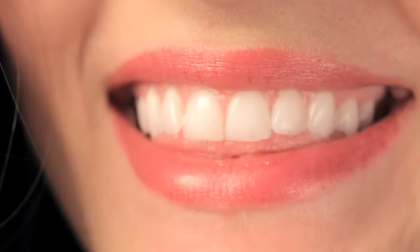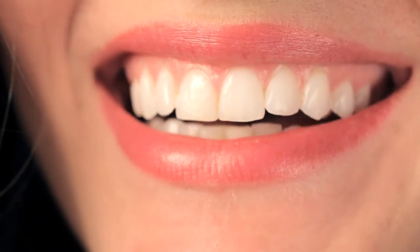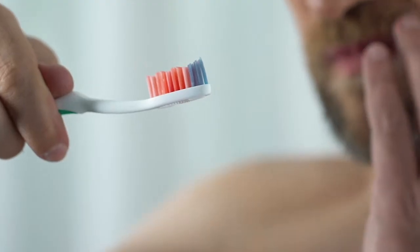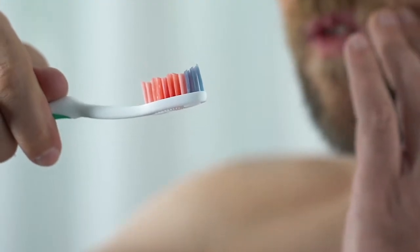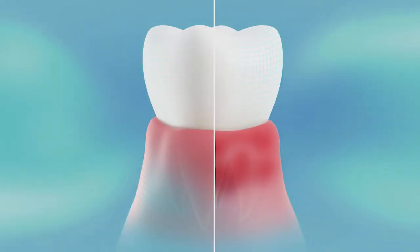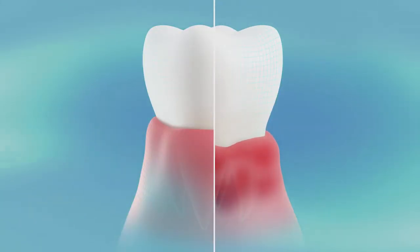Healthy gums should be pink and firm and shouldn't bleed when brushed. Red, swollen, or bleeding gums may be a sign of periodontal disease, also known as gum disease. Other signs of gum disease include bad breath that won't go away or pain when chewing. Gum disease is an infection that can damage your gums and the bones that hold teeth in place. It can be mild or severe.